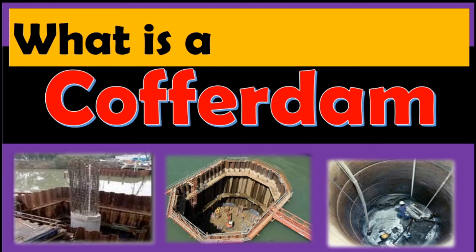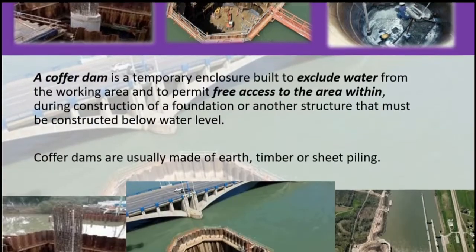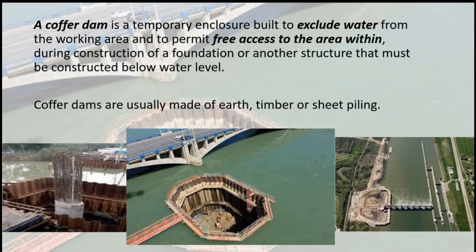What is a cofferdam? A cofferdam is a temporary enclosure built to exclude water from the working area and to permit free access to the area within, during construction of a foundation or another structure that must be constructed below water level.